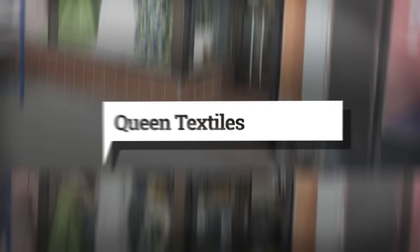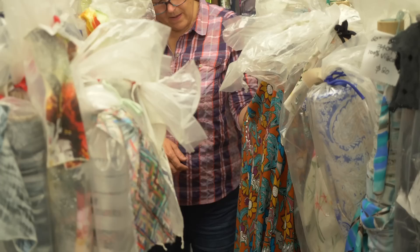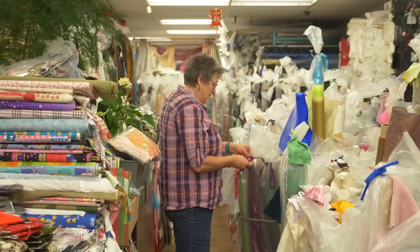This store is filled to the brim with fabulous fabrics, and the owner keeps a lot of them clean by keeping them wrapped. So you need to be patient, find the fabric swatches, and find the gems — like these Liberty Cottons. There is lots to find as long as you dig.